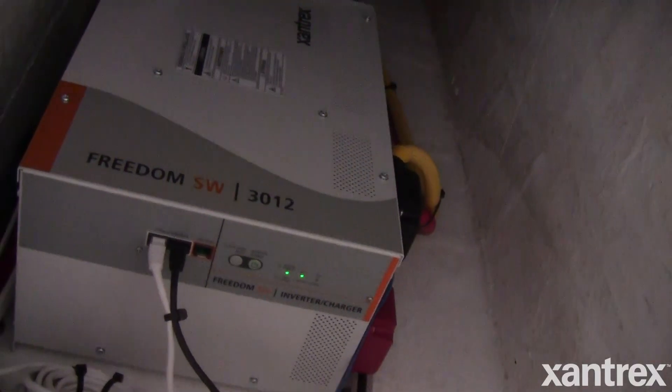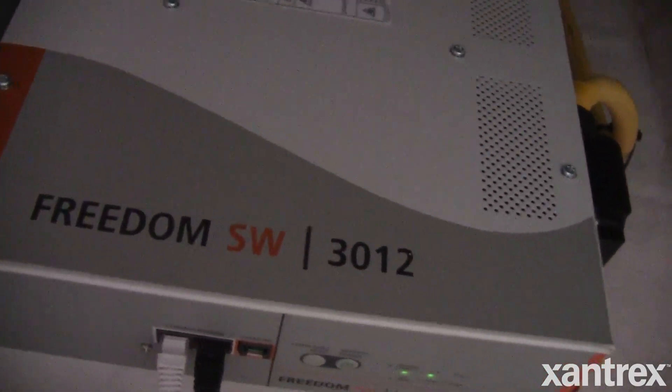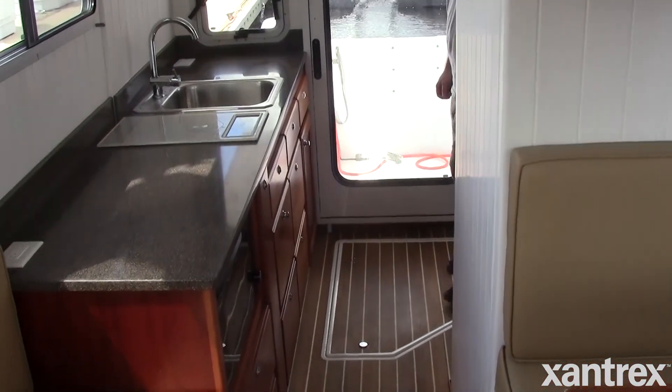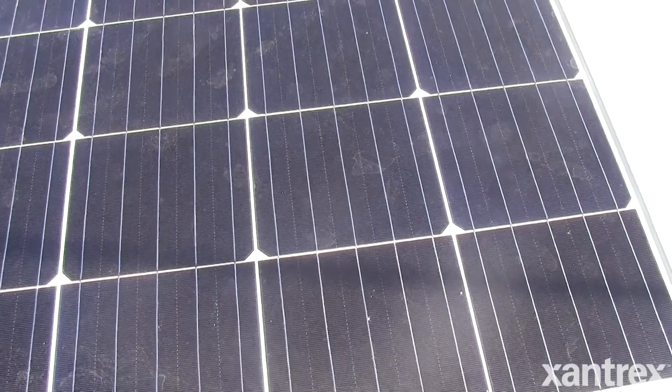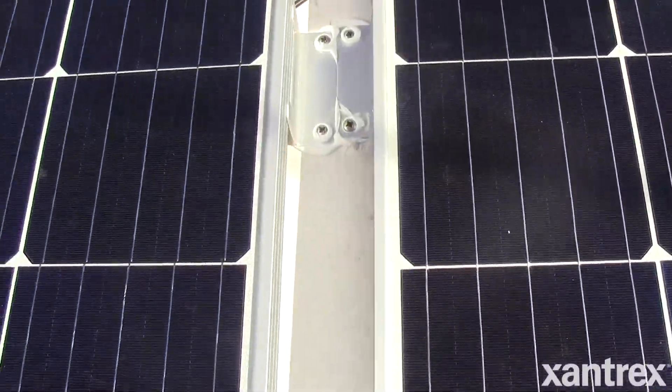On this boat, we have a battery bank, and the battery bank powers the Xantrex inverter. The Xantrex inverter runs all the 110V loads on the boat. We really like the Xantrex inverter because it has a power surge feature. The solar offering from Xantrex gives us about a thousand watts of solar power that we can use to charge the batteries when we're running the AC or something like that.